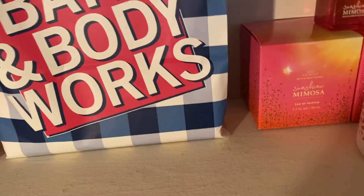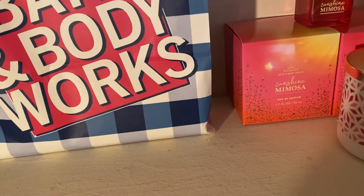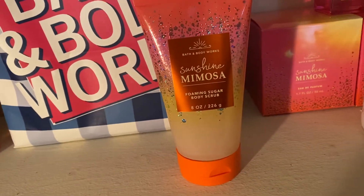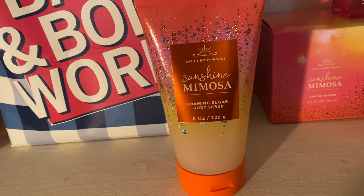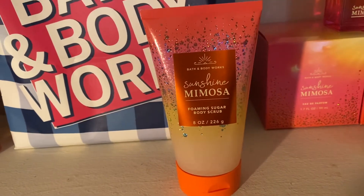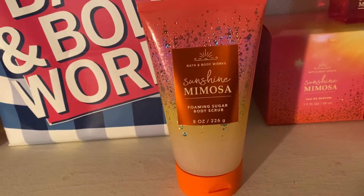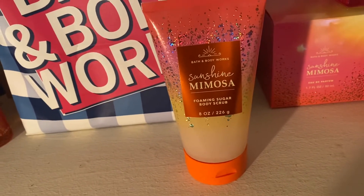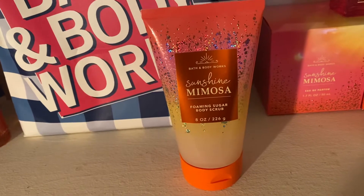The next item is also Sunshine Mimosa scented — this is the Sunshine Mimosa Foaming Sugar Body Scrub. I am totally amazed by this. I try to stay away from Bath and Body Works scrubs because sometimes they're just a little bit too intense and they can dry my skin out.